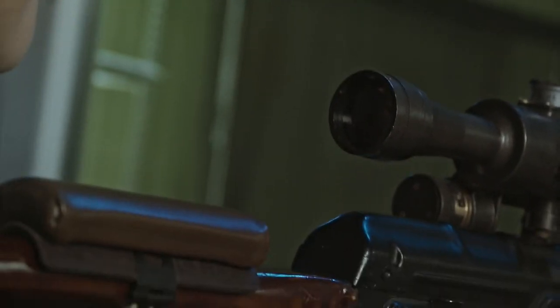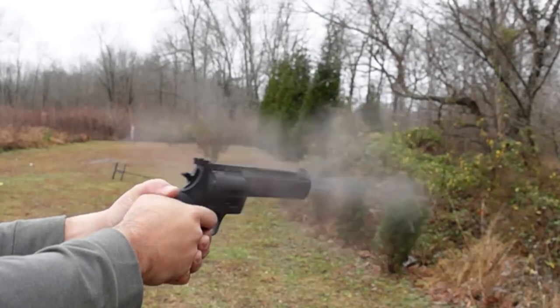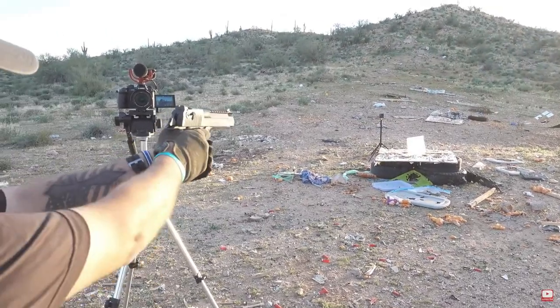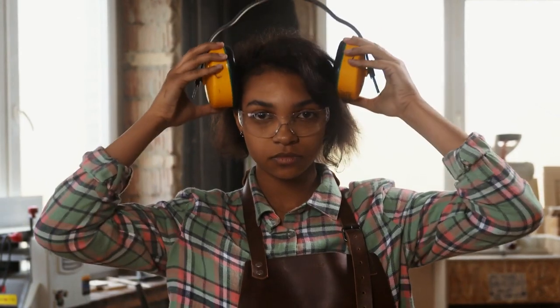Are you ready for the ultimate shooting experience? Buckle up and get ready to discover the top 5 most powerful handguns in the world. These firearms pack a serious punch and are known for their incredible power and accuracy. So grab your gear and let's get started.